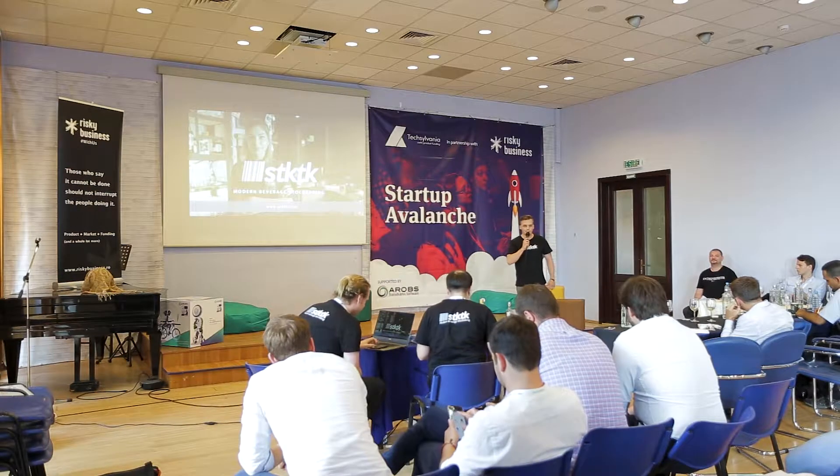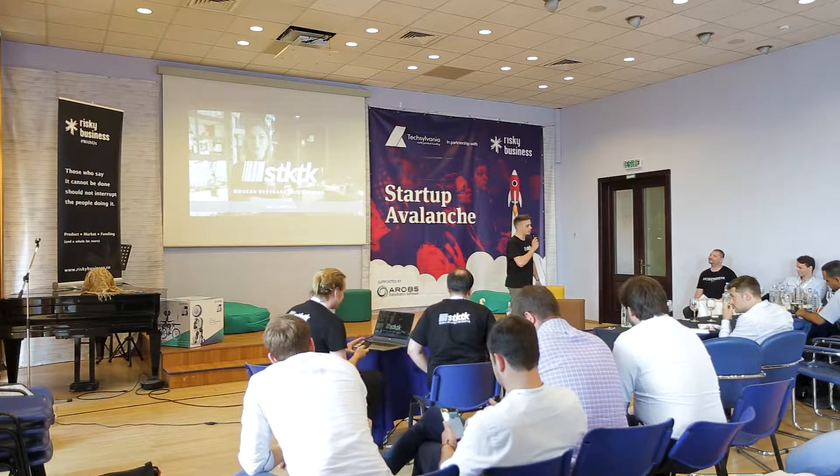Hi, my name is Bartek and I'm a former bartender and bar manager with 10 years of experience in the hospitality business. During my career I found out that bar and restaurant owners are really struggling with efficient stock control.